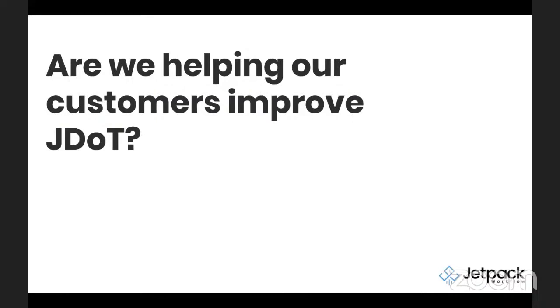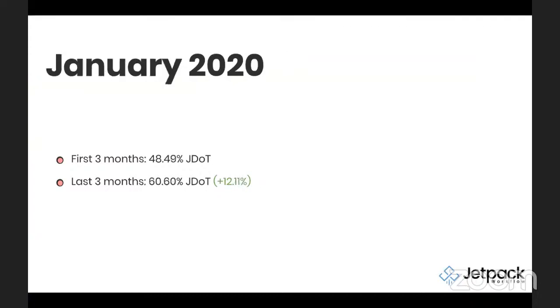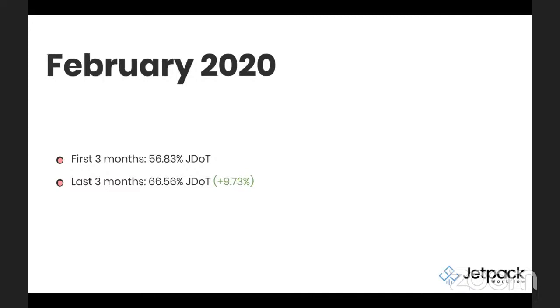I wanted to share three groups of customers and see where they are in the process. The first group joined us in December 2019. Their first three months of jobs done on time hovered at just under 46%, but their last three months show about just over 58% — about a 12.5% lift. Customers who joined in January 2020 started at just under 48.5% and reached just over 60%, a 12% improvement. Customers who joined in February 2020 started at a higher JDOT, but still saw almost a 10% improvement, with just over two-thirds of all jobs being completed on time.